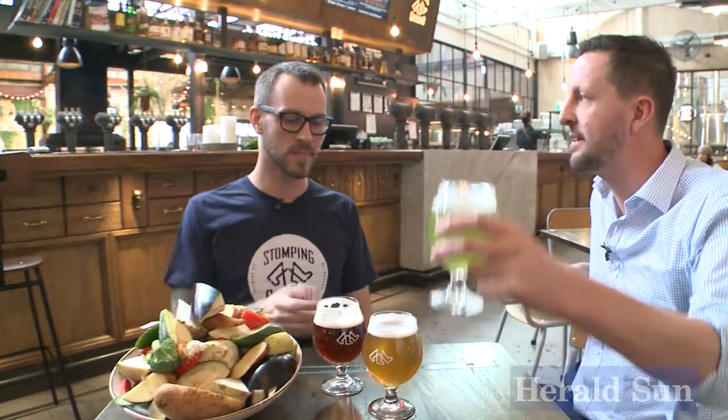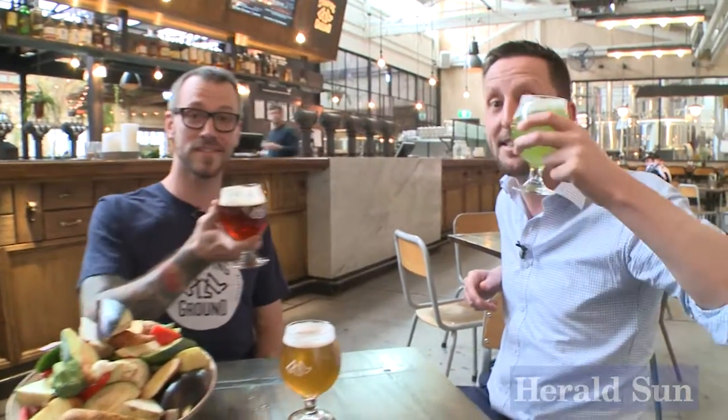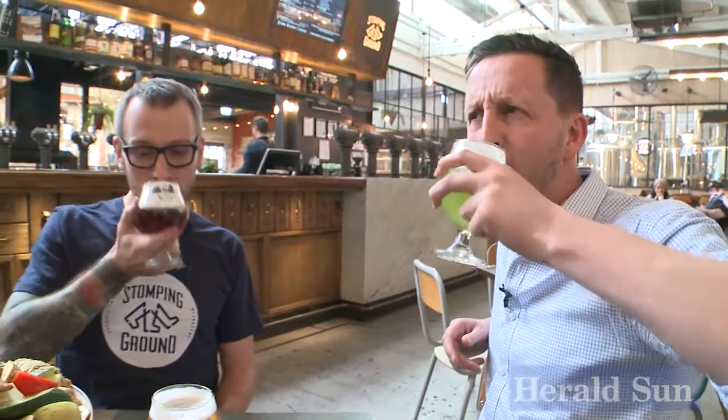Well, here's to matching beers and vegetarian meals. Cheers! Might become a vegetarian.